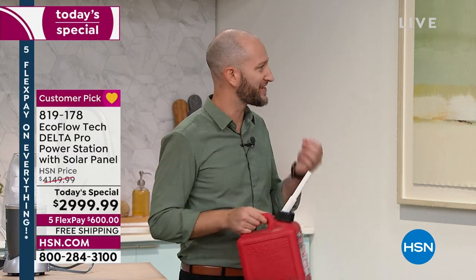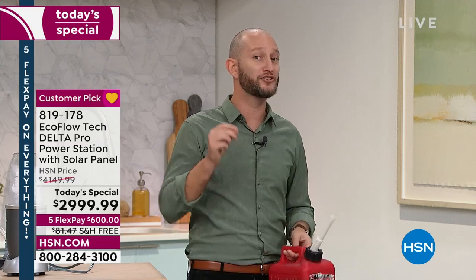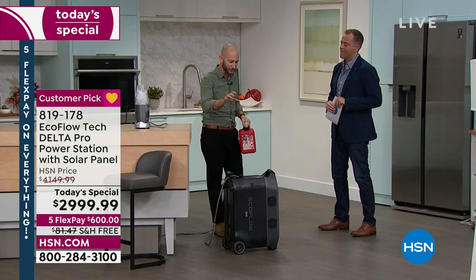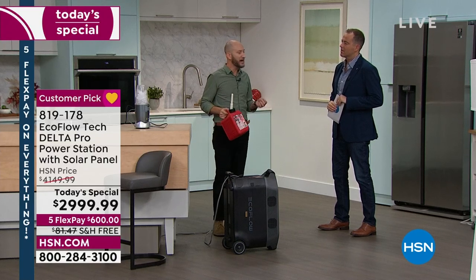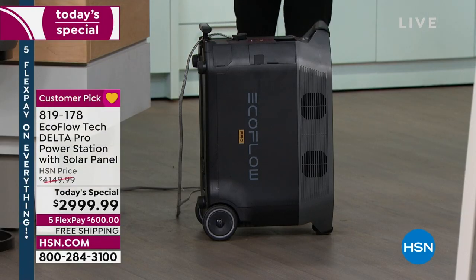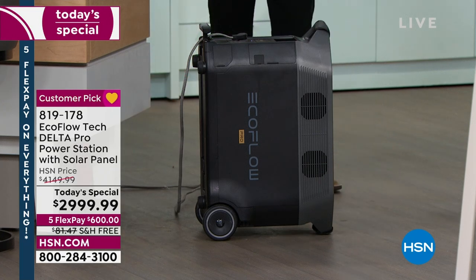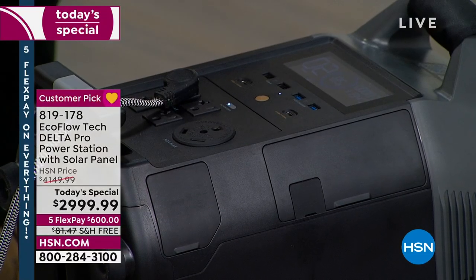One of the biggest things with EcoFlow is the sustainability. When we're giving that solar panel included — that's a 160-watt solar panel — let's say it's connected to our Delta Pro and our Delta Pro is completely 100% charged. If I've got a fan or a light pulling 50 watts, I'm not depleting any power from my generator. It's a solar generator now — an infinite amount of power. When the sun goes down, I've got a full storage of power in my power station. That solar panel coming included is really priceless.